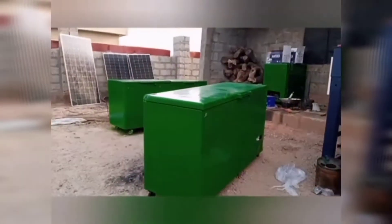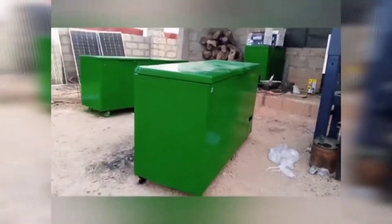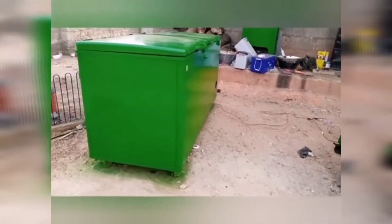As you can see here, we are managing and rebranding at our factory site. Here we have two types of refrigerators — we have the 800 litres and the 500 litres respectively.